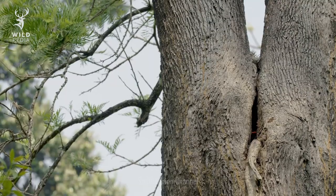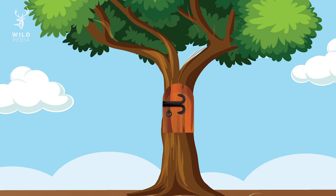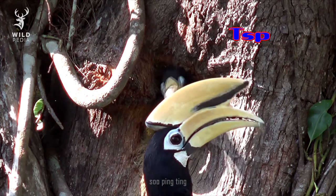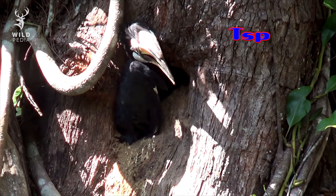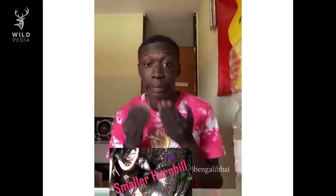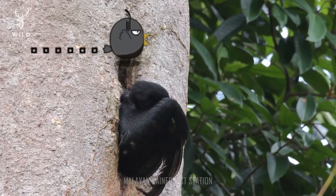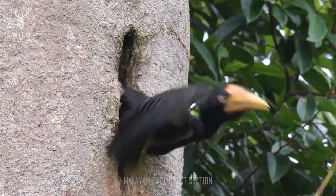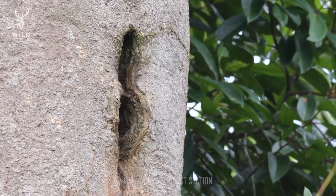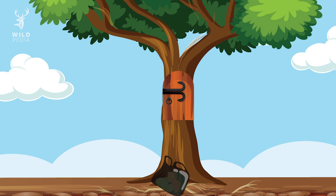A few weeks after the hornbill chicks hatch, the female destroys the defensive wall she constructed earlier, gets out of the hollow, and then reseals it behind her. The chicks then leave the hollow themselves when they grow into adults. You may have been thinking about all the waste that builds up inside the tree hollow during the time the birds are in there — that is indeed a problem. That's why the females of some species of hornbills dump their dirty litter through a hole in the bottom of the hollow.